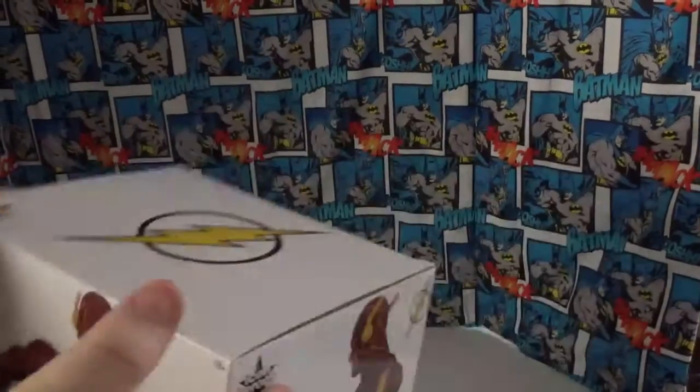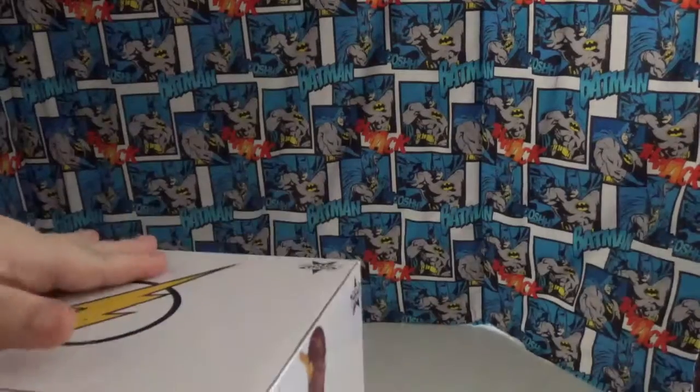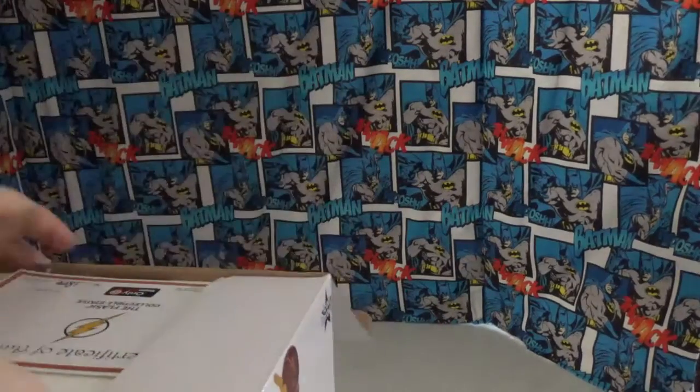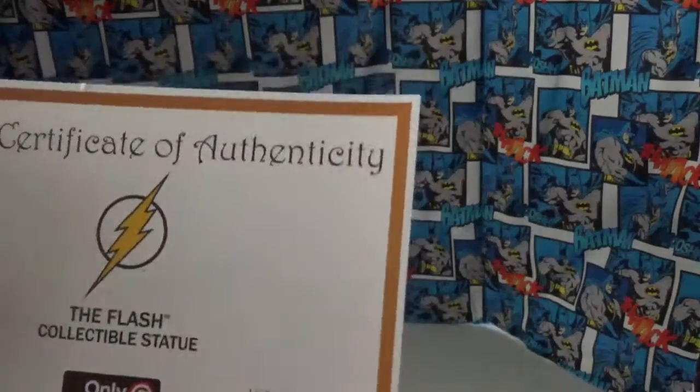This came from GameStop. My brother bought me this for my birthday — Christmas came recently too. This is what I picked out. Here's the certificate of authenticity. The statue is numbered — one of four thousand five hundred.